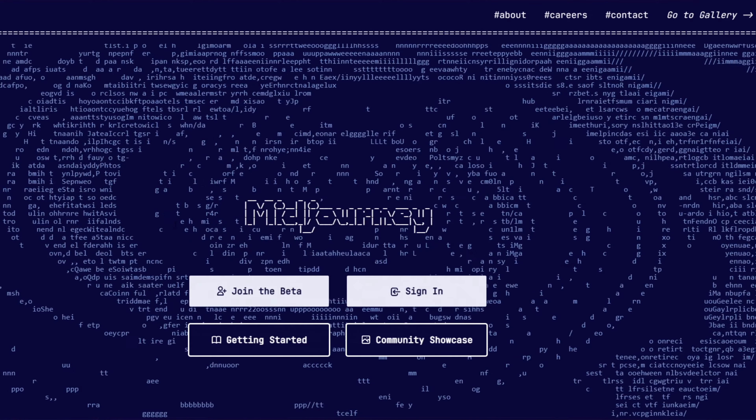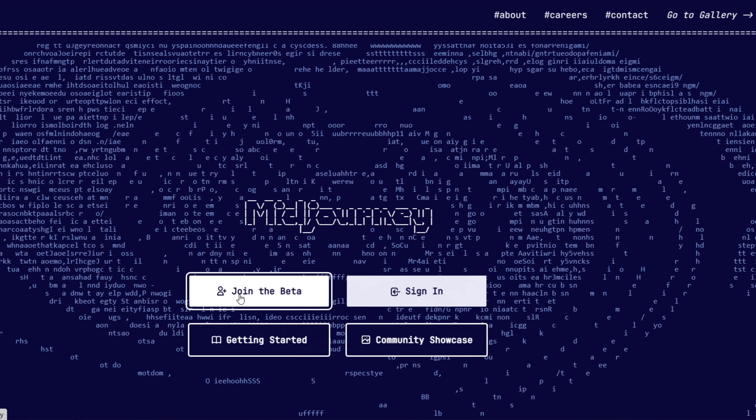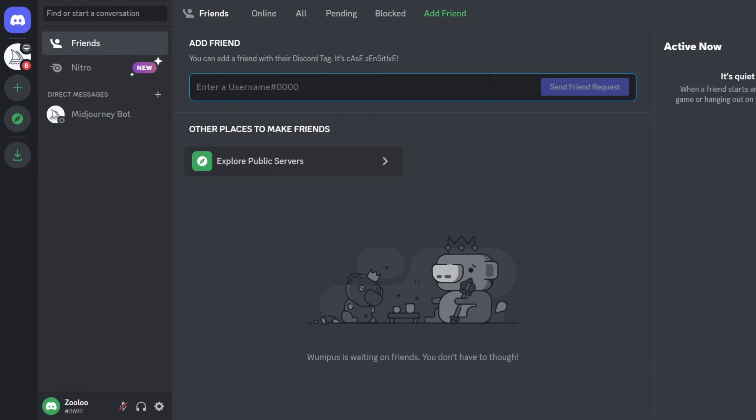Now let's get to the point. I went to the website midjourney.com — there are other ones as well, but I used this one. I opened a free account and it asked me to download the Discord app. Just to give you a heads up: you can create a lot of AI art for free at first, but then it asks you to pay for membership. I paid $30 this month because I'm testing this and want to see if I can actually sell some of it. Once your account is created, open the Discord app.